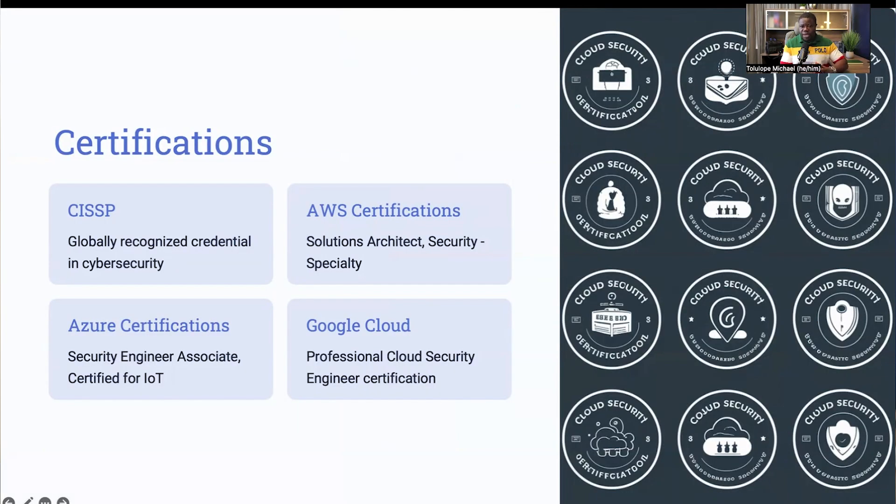We mustn't forget certifications — that is very important. Earning certifications is a great way to validate your skills and knowledge in cloud security, and these credentials can significantly enhance your resume and make you more attractive to potential employers. One of the most respected certifications in the field is CISSP, a globally recognized certification that demonstrates your expertise across various domains of cybersecurity. If you plan to work extensively with AWS, pursuing certifications like AWS Solutions Architect and AWS Security Specialty is highly recommended. These certifications show that you can design and implement secure applications on the AWS platform.